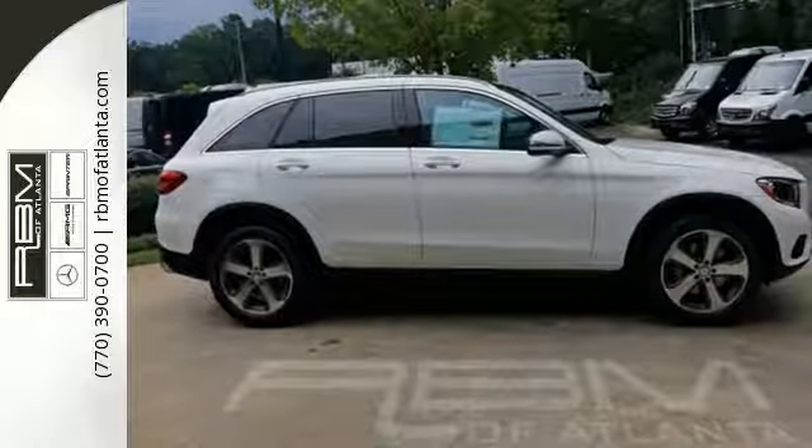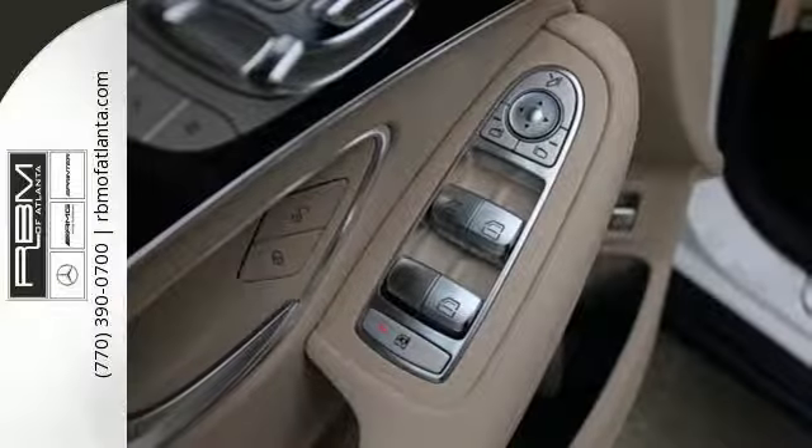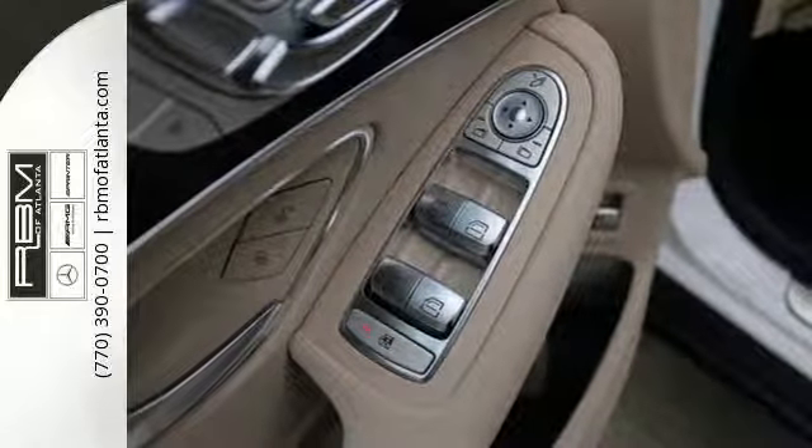dual-zone climate control, and Bluetooth. Media interface, touchpad controller, power liftgate, and smart key add even more convenience.